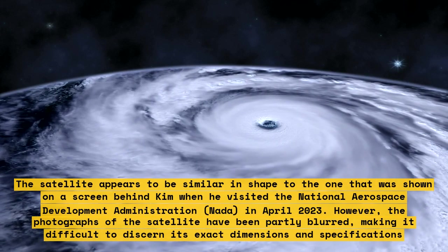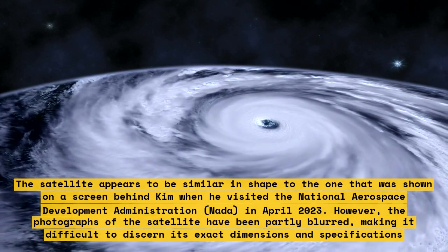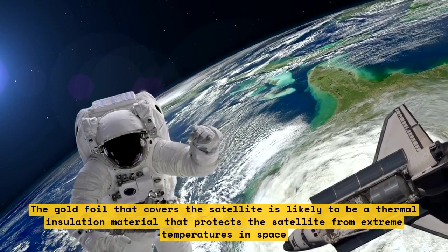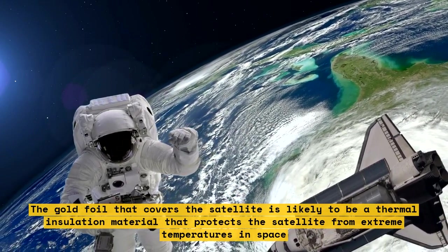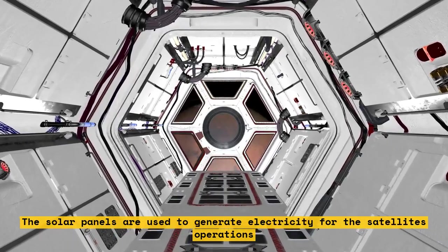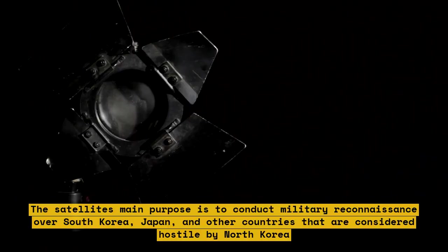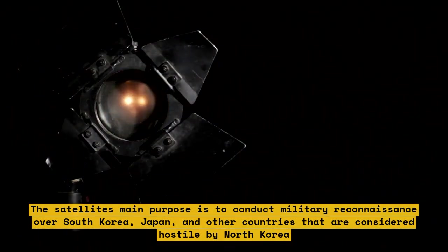However, the photographs of the satellite have been partly blurred, making it difficult to discern its exact dimensions and specifications. The gold foil that covers the satellite is likely a thermal insulation material that protects it from extreme temperatures in space. The solar panels are used to generate electricity for the satellite's operations.